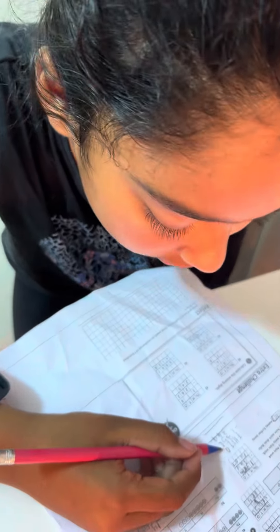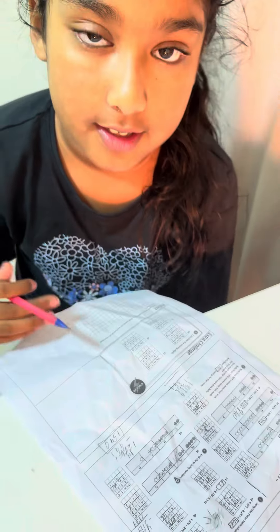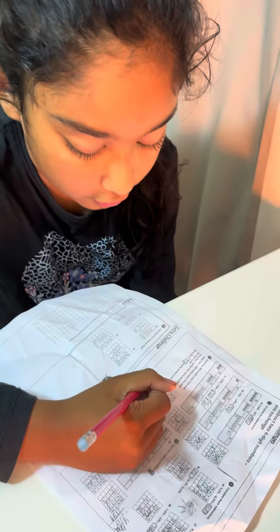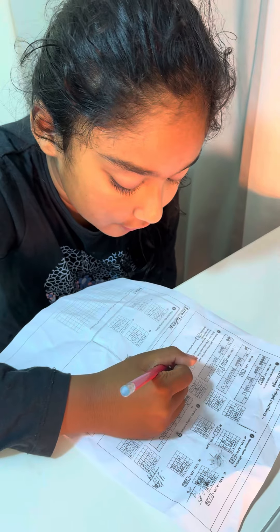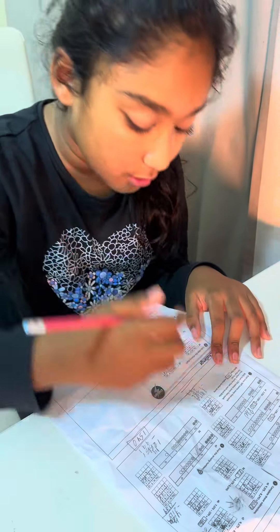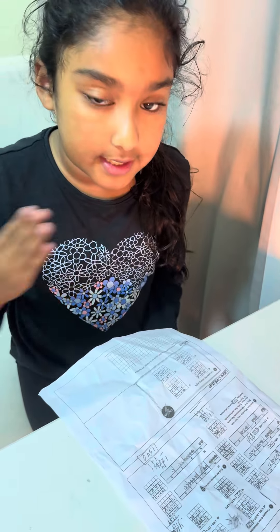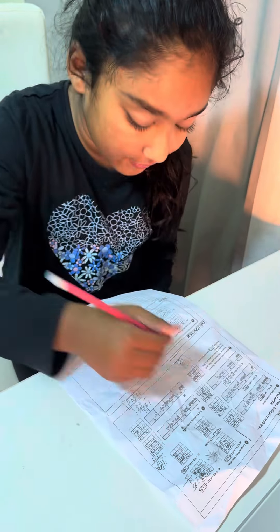So if you look at the ones column, 6 minus 9 — you can't do that because the 9 is bigger than 6. So you have to go to the tens column, minus the 5, and that would be a 4. Then you have to grab that extra one and add it to the ones, so that would be 16. So 16 take away 9 equals 7.